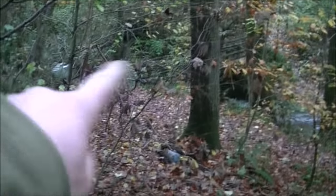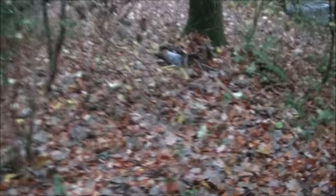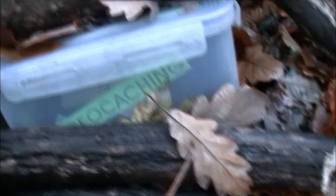We've got the path just here and a bridge over the stream. If that thing there is a geocache, it's the worst hidden one ever — you can see it from the path. That's surely an entry-level geocache. I think the least I could do is cover it up a little bit.